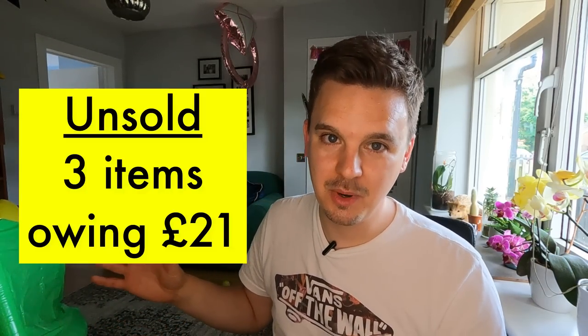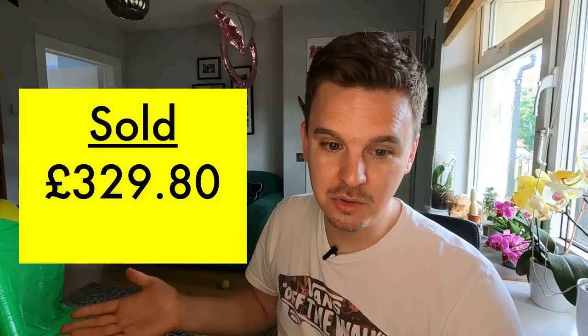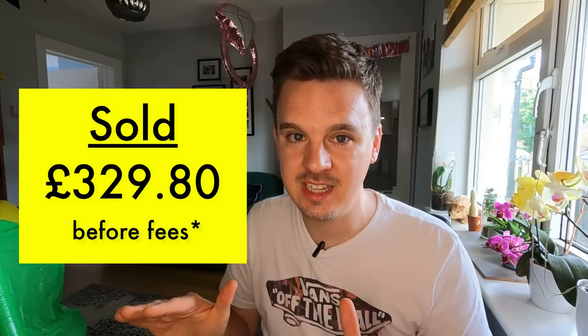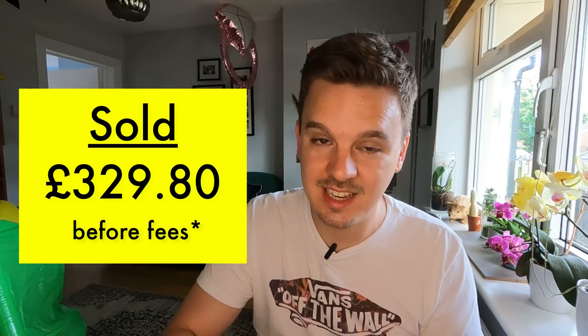Of my £80-plus spent that Wednesday morning, I've got £21 in items still sitting unsold — not too bad at all, really good for the first cycle. My total turnover on items sold is £329.80 before fees. The two Instagram sales had no fees, but the eBay ones are roughly 11-something percent plus 1% promoted listing plus 20% VAT on those fees. Still — £329.80 in turnover from an Ikea bag full of items and that lamp, from £80 spent. Happy days, let's get back out and buy some more.